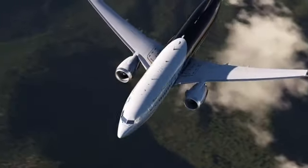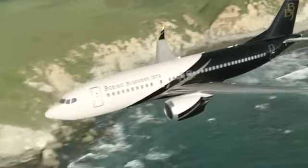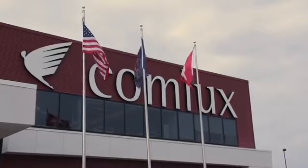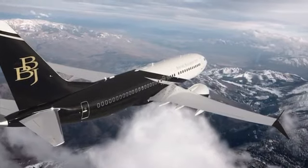In 2020, two more BBJ MAX 8s are scheduled for induction at the Comlux facility, the acknowledged center of excellence for next-generation corporate jet completions. These BBJ MAX 8s on the market with the new engines are going to be much more efficient in terms of fuel consumption.